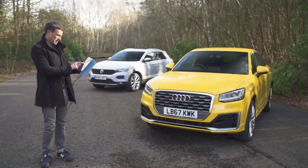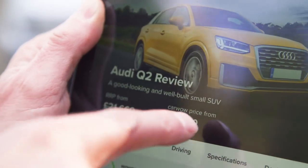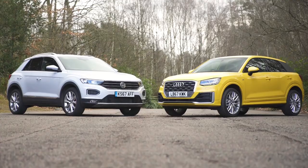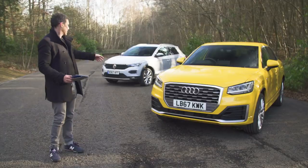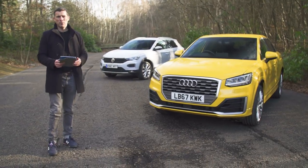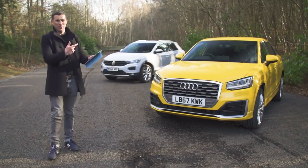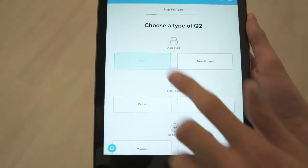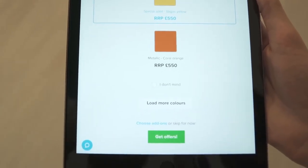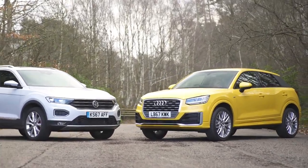However, if you go on carwow.co.uk you can get a saving of almost two grand on the Audi Q2, which brings the price down — so it's really important to go online, configure your car, and you'll get offers back from dealers. The two cars I've got here aren't entry-level versions. The T-Roc is the range-topping version with a 2.0-litre turbo petrol and four-wheel drive, and this is an S-Line version of the Q2 with a 1.4 turbo petrol — both with list prices over £30,000.